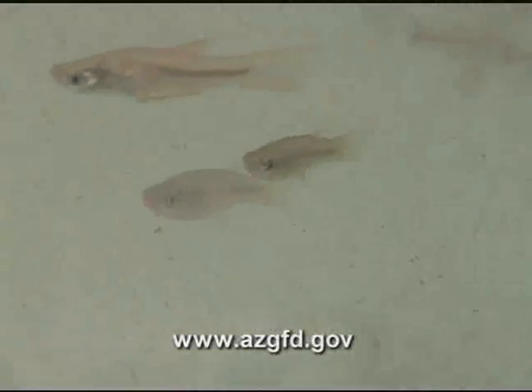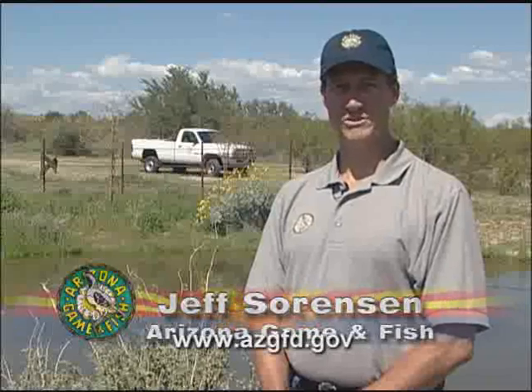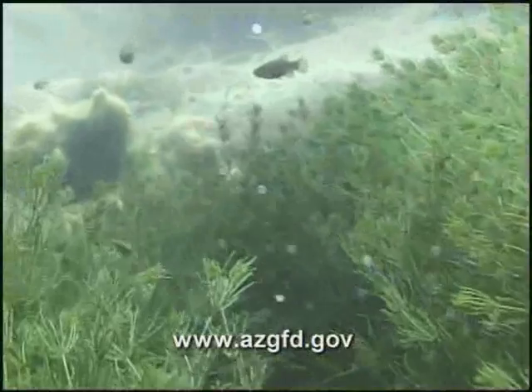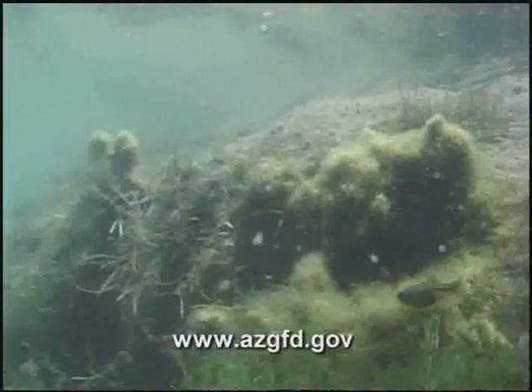The Gila topminnow used to be the most common fish in the lower deserts of Arizona, but now are reduced to about 14 populations in the wild and about a few dozen re-established populations. Desert pupfish were lost from the wild in the 1950s, and what few populations we do have left in Arizona either reside in captive refugium sites or re-established populations in the wild.